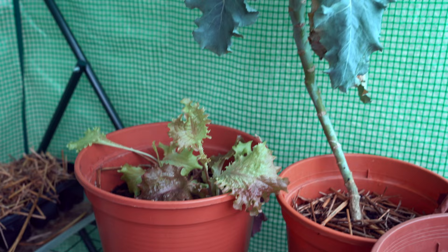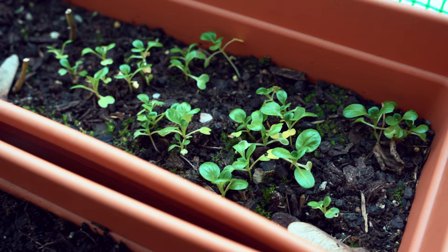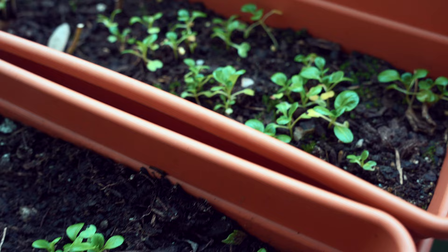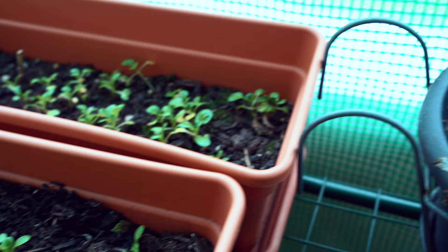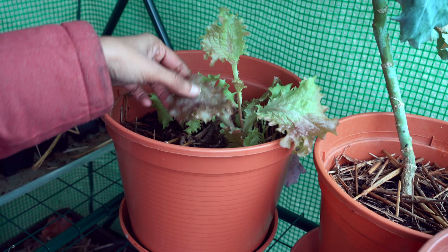I didn't think this was possible at all and was expecting some dead plants here. Keeping plants inside this greenhouse was purely an experiment for me, and I guess it is a success. Here are my lettuce — this was interplanted with my okra. Okra is done and the lettuce is keeping on growing.